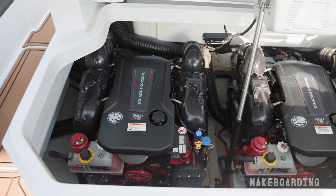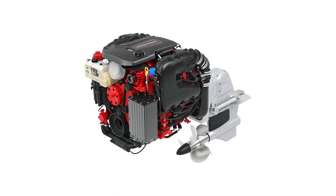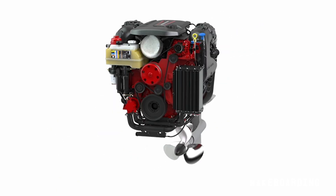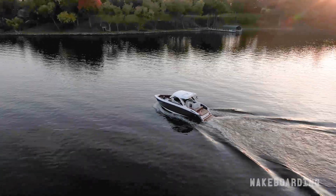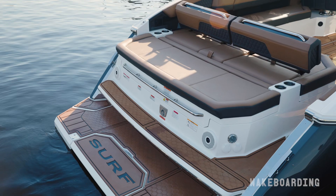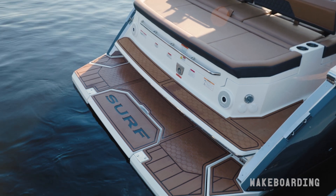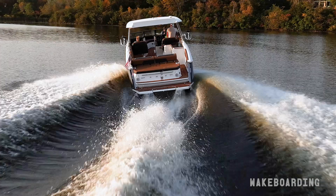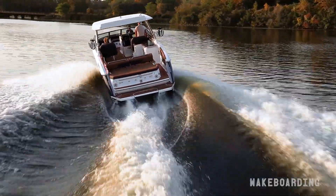The key feature of Volvo Penta's forward drive system is that the props are mounted on the forward side of the drive rather than facing aft as on a traditional stern drive, so they actually pull the boat through the water rather than push it. Because the props are facing forward, they actually tuck underneath the hull of the boat out of harm's way. Cobalt also adds an extended swim platform in its surf package, which further keeps the drives out of the way.